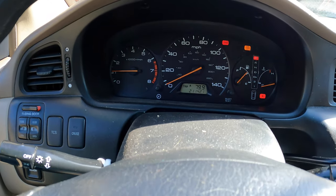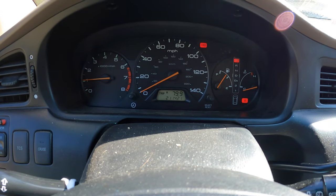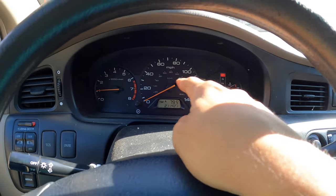Here we go - look at all those nice little lights. Hopefully none of them turn on while we're driving, but with the cars that we have though, you never really know.